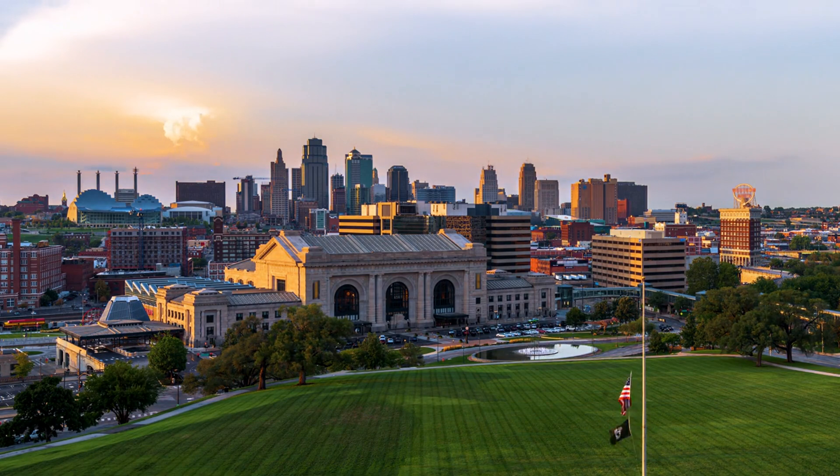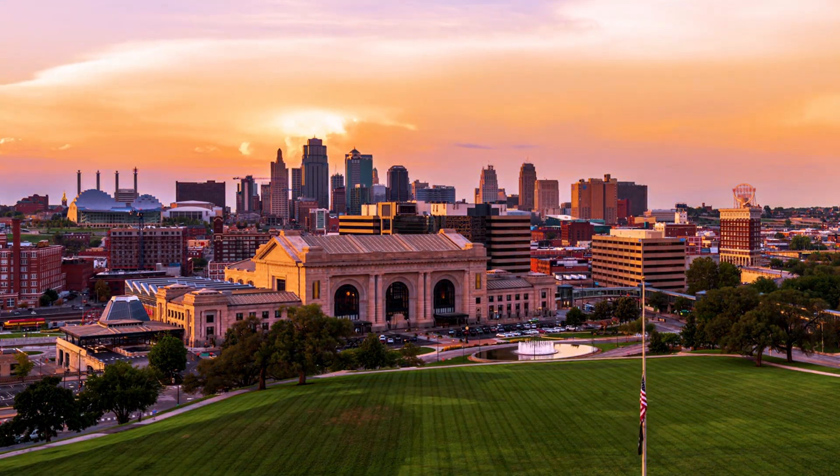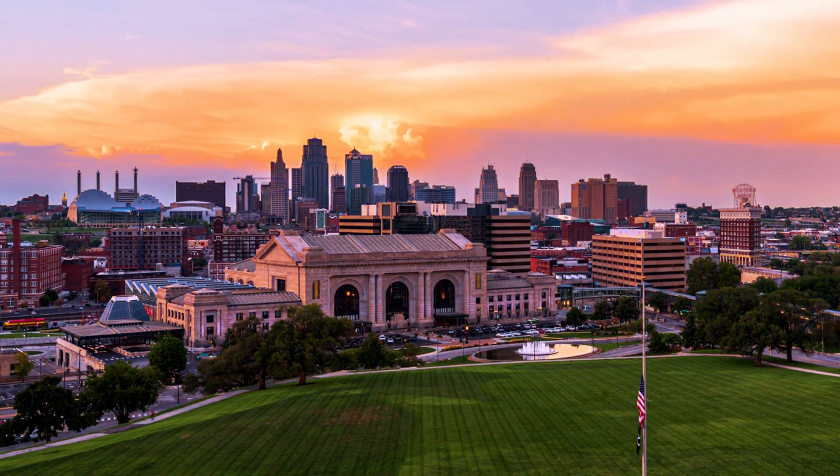Until next time, remember that with Alpine Property Management, your investment is more than just a property — it's a priority. Thank you. Bye-bye.